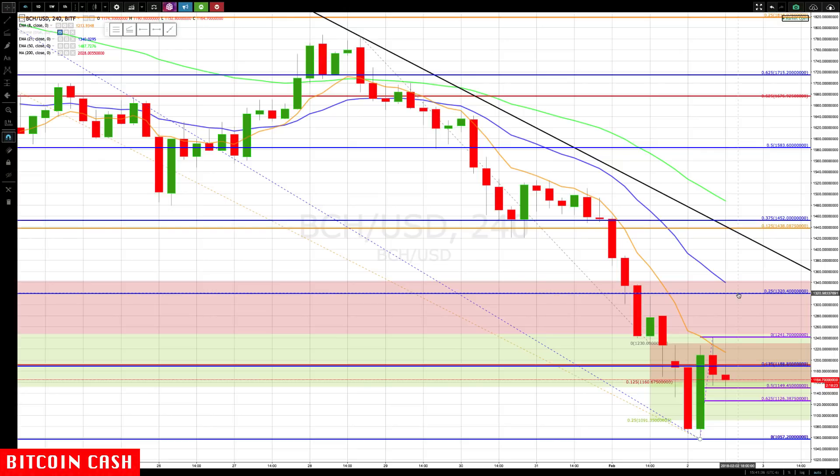You definitely want to move your stops if it gets to the other side of the rotation zone. I'd be looking to move them at the 1320 level — if it bounces back up there, you move up a stop or take some partial profits at least. Don't turn it into a losing position, because it can easily go into the rotation zone again and rotate back down.